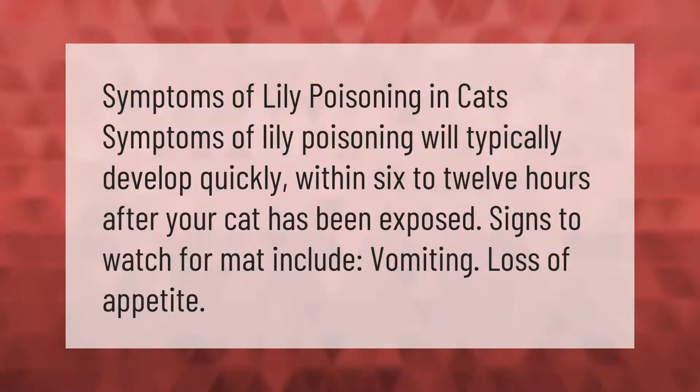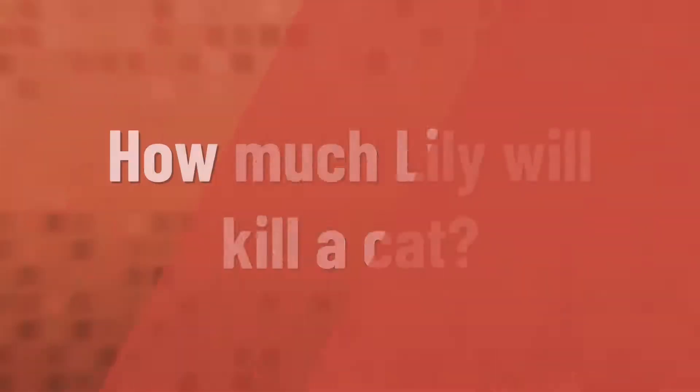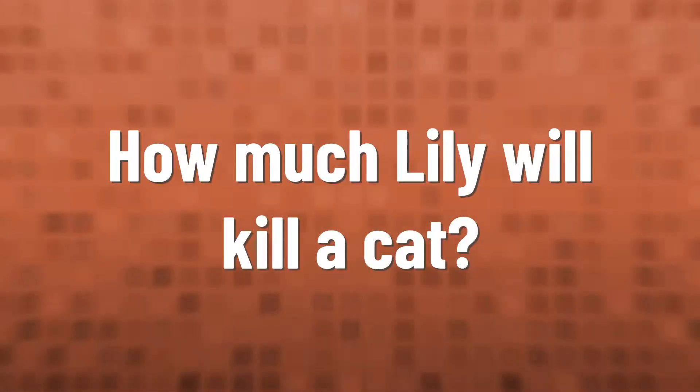Symptoms of lily poisoning in cats will typically develop quickly, within 6 to 12 hours after your cat has been exposed. Signs to watch for include vomiting and loss of appetite.